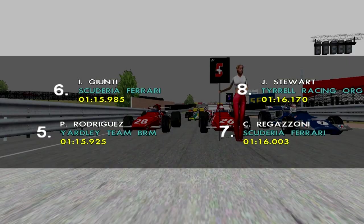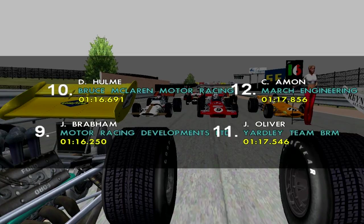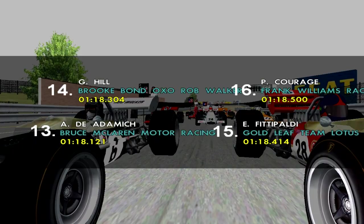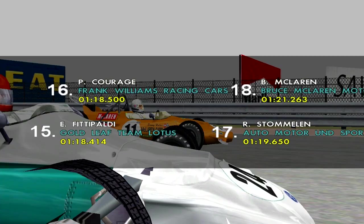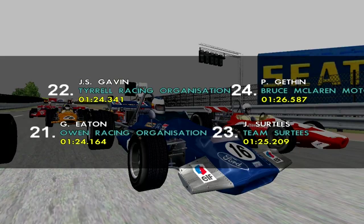Then in 7th we have Clay Regazzoni followed by Jackie Stewart in 8th. Jack Brabham is 9th followed by Danny Holm in 10th. Then in 11th we have Jackie Oliver followed by Chris Amon in 12th. Andrea D'Adamich is 13th, 14th Graham Hill, 15th Fittipaldi, 16th Pierce Courage, Rolf Stommelen 17th, Bruce McLaren 18th, 19th is Mario Andretti, 20th Peter De Klerk.